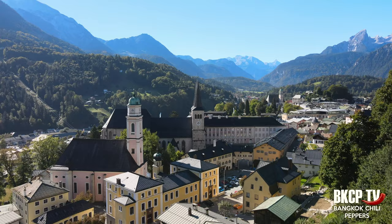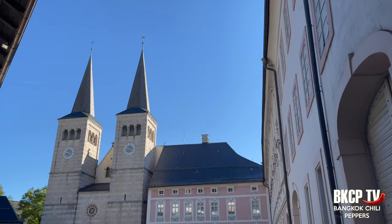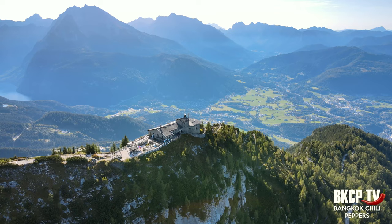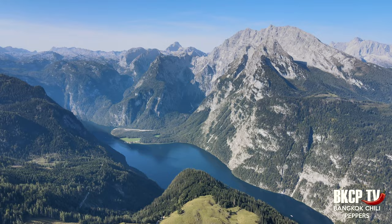Welcome to another episode of Bangkok Chili Peppers TV. Today I will show you Berchtesgaden's garden in the Bavarian Alps, Germany. In this episode I will show you 11 of the best things to see in three days in Berchtesgaden, a beautiful German town in between the Alps, more than 900 years old. I will reach the Eagle's Nest, one of the secret headquarters of Adolf Hitler, drive over the Rossfeld panoramic street, and visit the amazing Berchtesgaden National Park.